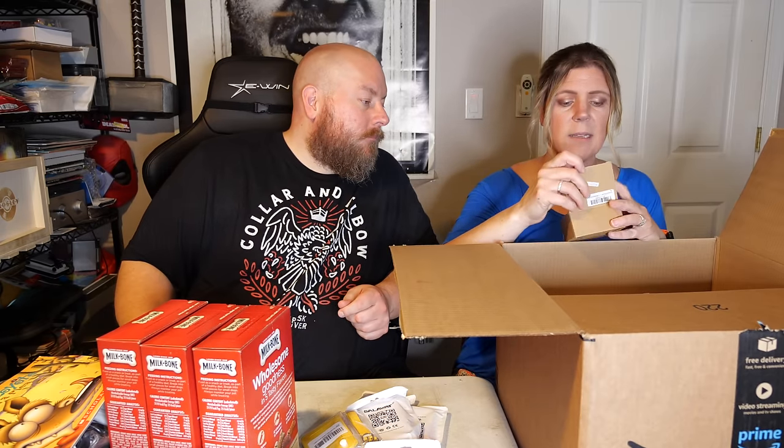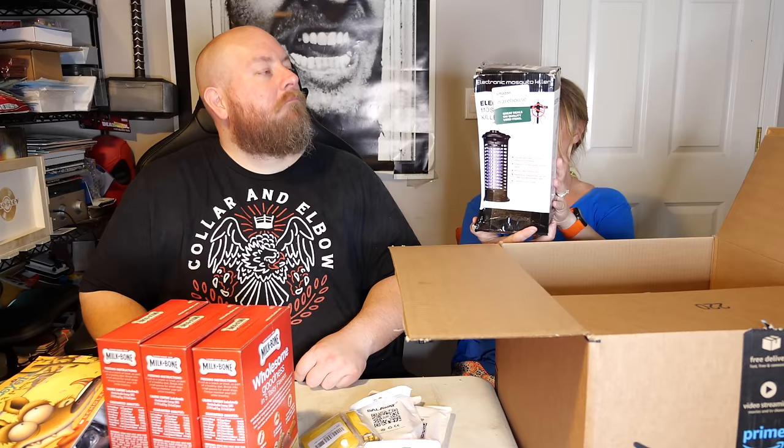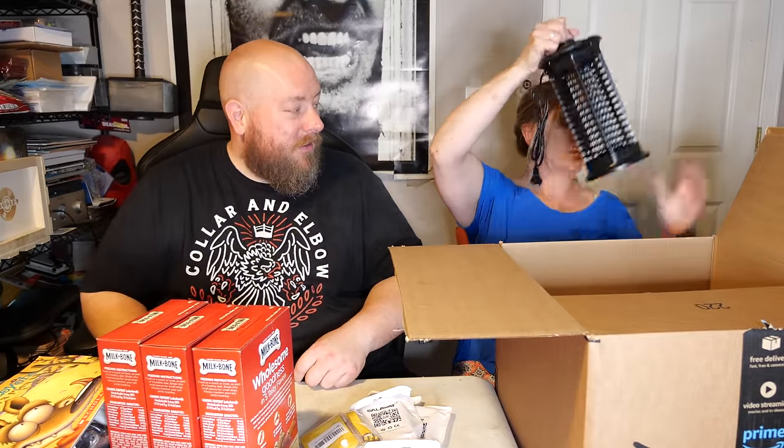We have a box of string lights — that's exciting. Then one last thing: a mosquito killer. The box is a little sticky on the outside from a sticker, but it looks brand new inside. We can probably get about $15 for it, and we're right in the middle of summertime when people are doing outdoor stuff and will be looking to buy something like that.